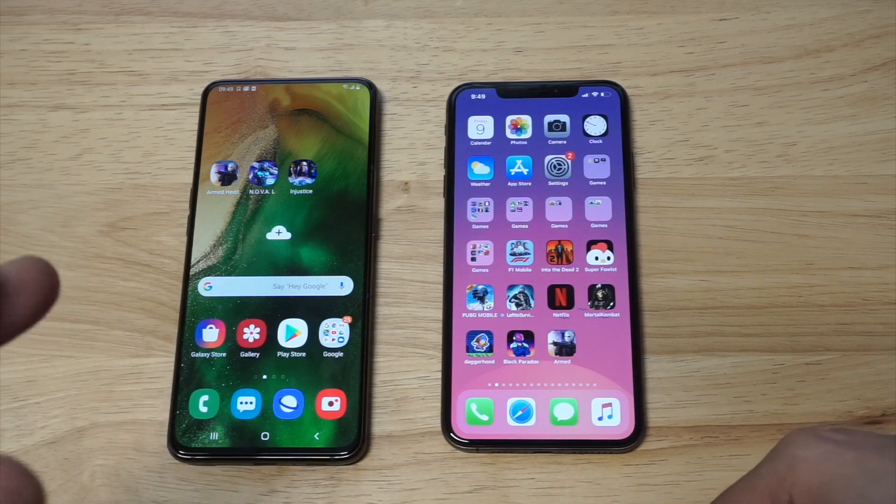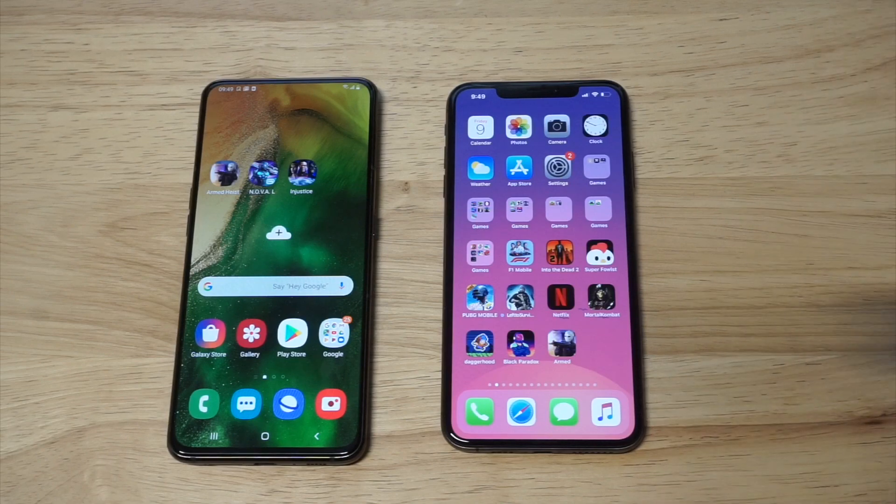You can pick the A80 up right now between $550 and $650 depending on where you get it. The iPhone XS Max is still a very pricey phone — you're still paying between $900 and $1,000 typically if you're looking to pick that one up.